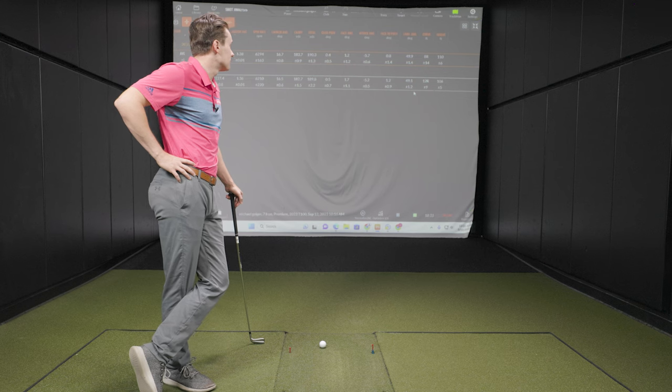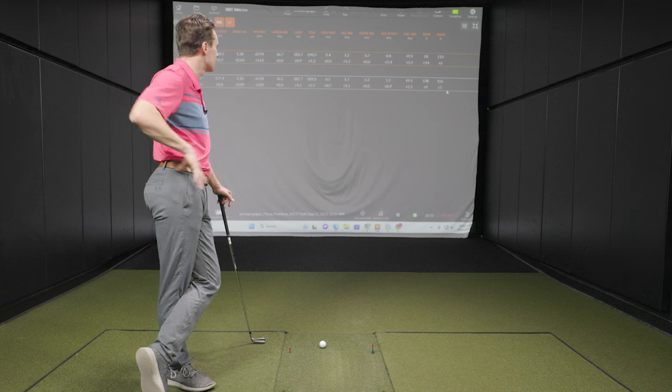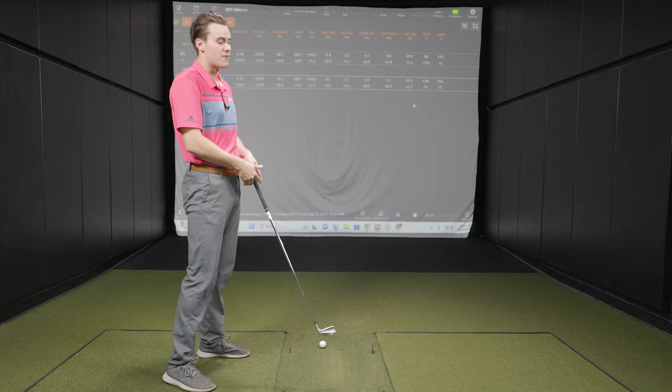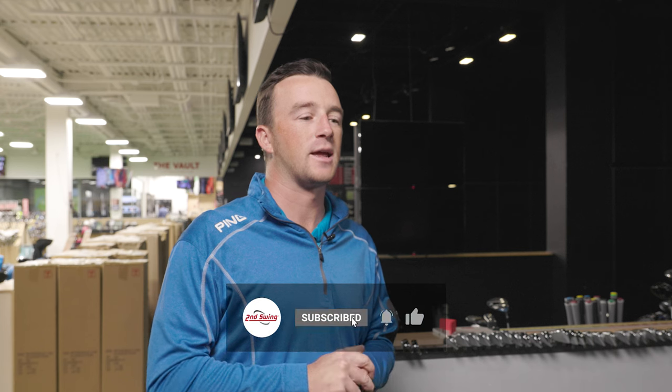To summarize: if price is the primary concern, the 2021 model is a real solid option. If you want that slightly extra audio feedback, a tiny bit of extra distance, and similar look and feel, the 2023 adds a touch more performance. There's a ton of T100 2021 models at secondswing.com in a variety of shafts and lengths. If you want the latest from Titleist, the 2023 version can be fit in the tour van. It depends on what you're looking for — maybe an extra yard or two of carry and slightly tighter deviations. Really good swinging today, Michael!